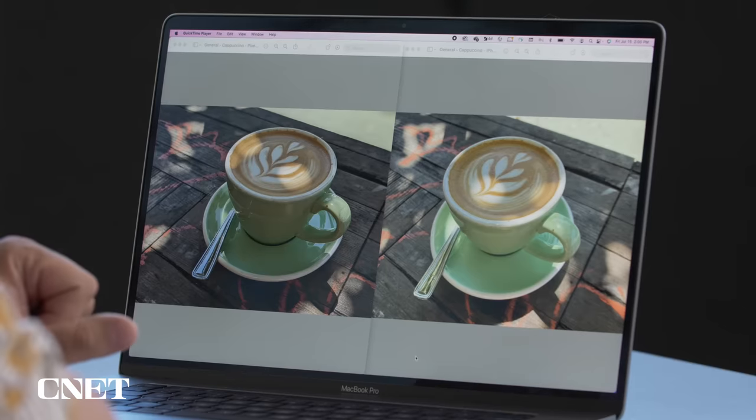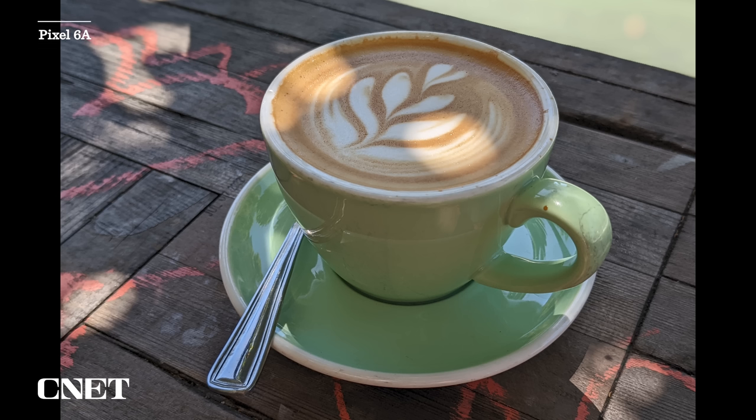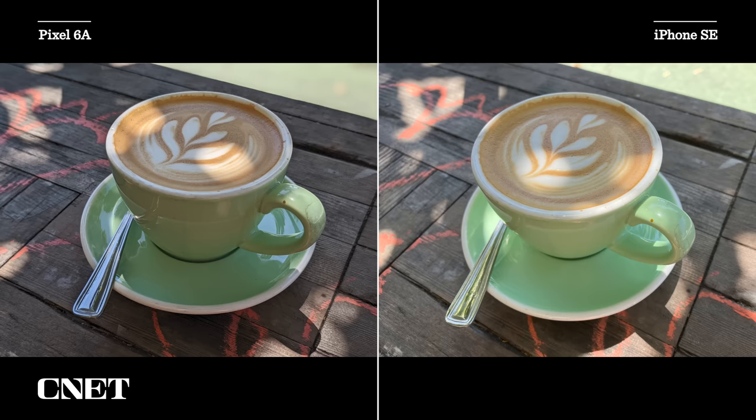Do you have a favorite one so far? Let me know in the comments. Let's take a look at some photos head to head. Starting with these two photos of a cappuccino taken outdoors — the Pixel's photo has a bit more contrast. Look at how dark the coffee drink is compared to the iPhone's. The white balance is also slightly different: it looks a little cooler on the Pixel photo and a little warmer on the iPhone photo.